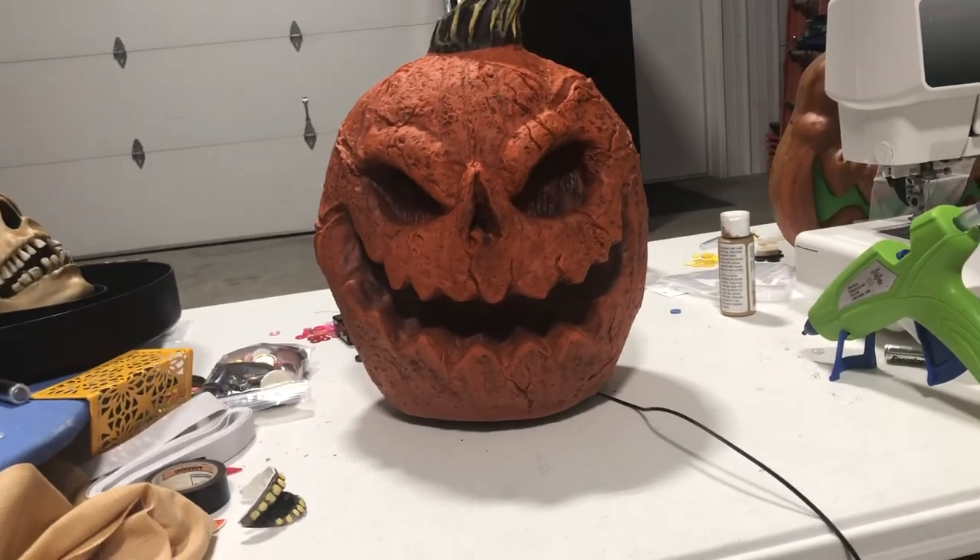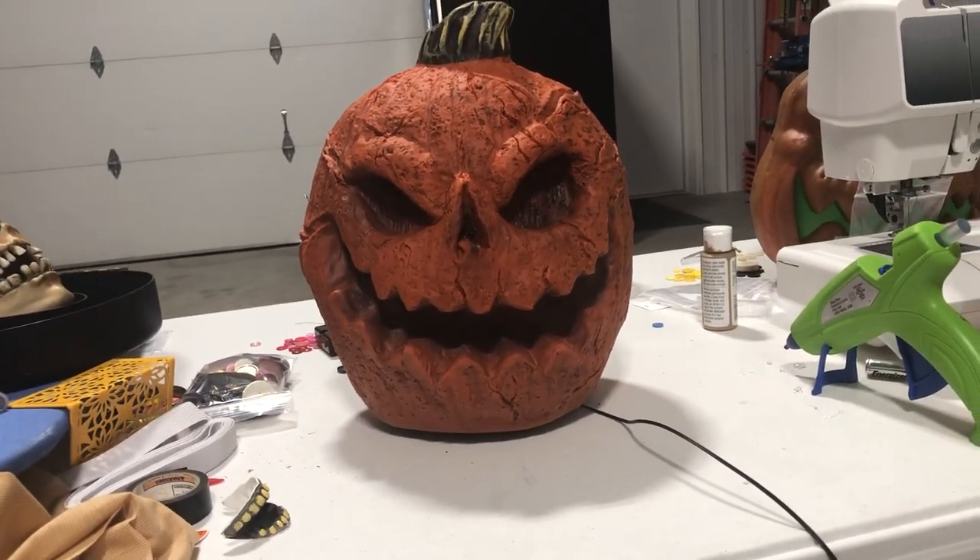Hi guys, Logan here with another video. Today I have something cool to show you.